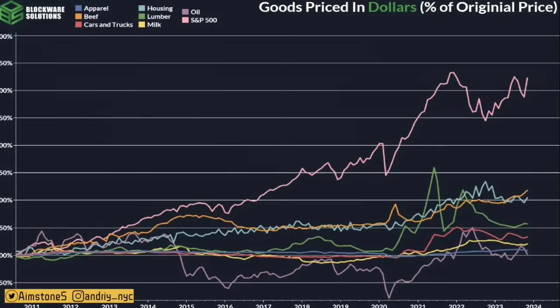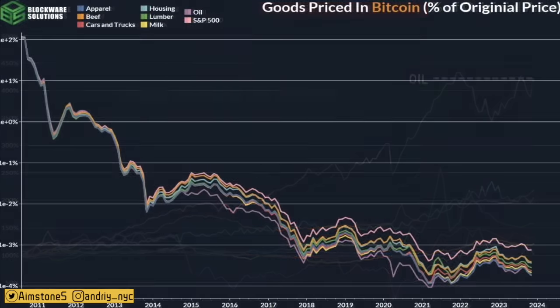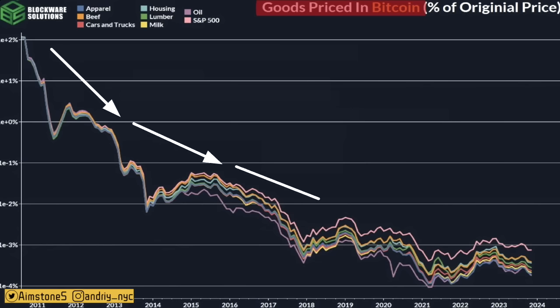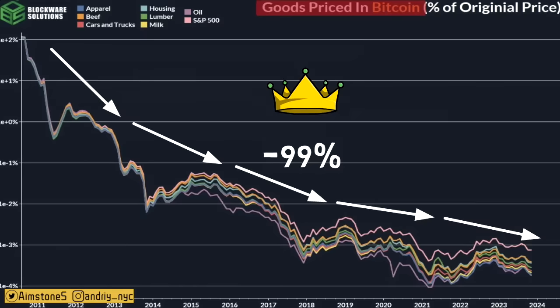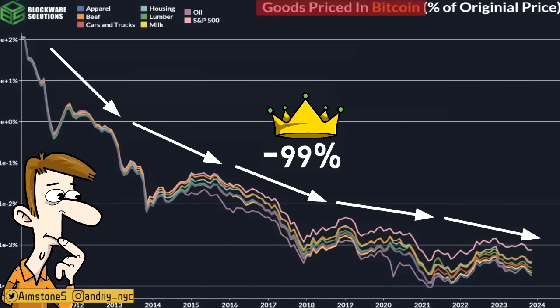Let's look at some interesting Bitcoin charts. The first chart shows goods prices in dollars — oil literally skyrocketed from 2011 and so did everything else because of inflation. However, if you look at goods prices denominated in Bitcoin, you see a totally different picture. Oil, beef, cars, and apparel have all dropped relative to Bitcoin since 2011 — down by roughly 99% compared to Bitcoin. If you have a car, a house, or money in the stock market, you're basically shorting Bitcoin, because Bitcoin is in my humble opinion the fastest horse in the race.